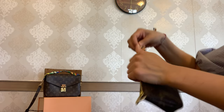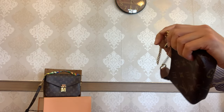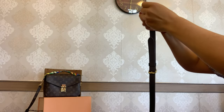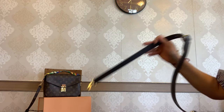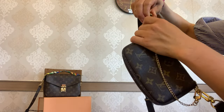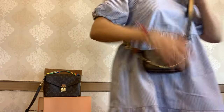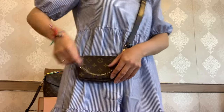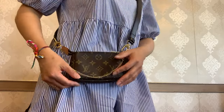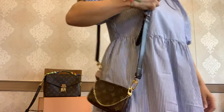If you add a long strap — I'm using one from my Speedy B25 in dark chocolate — you can attach it to the D-rings and get a shoulder or crossbody bag. The chain hangs down beautifully and works as a golden detail. So you have it as a crossbody bag and also as a shoulder bag, both looking so pretty.